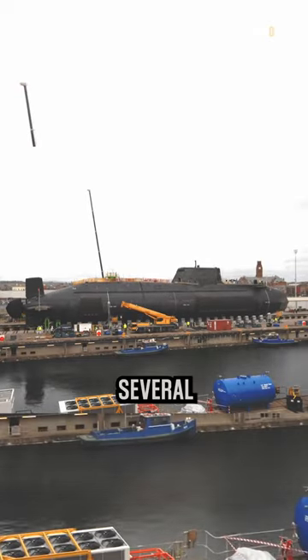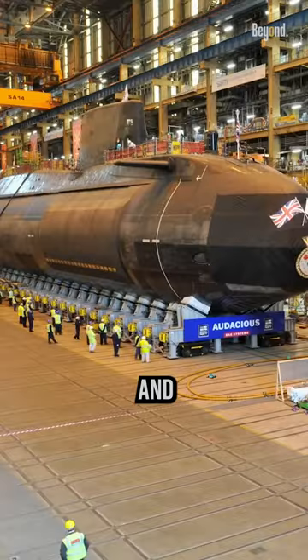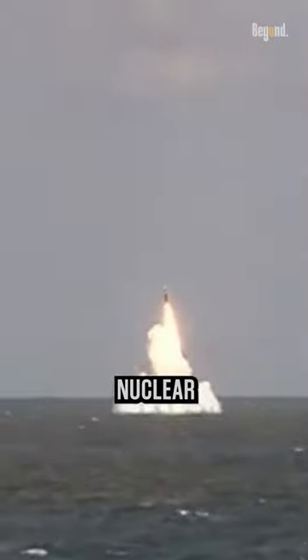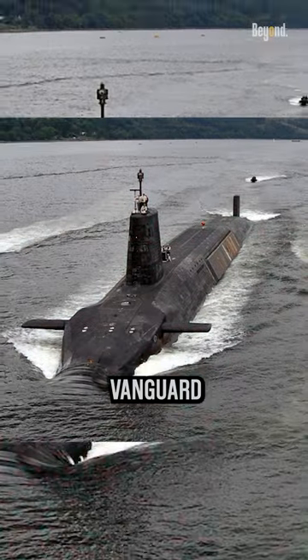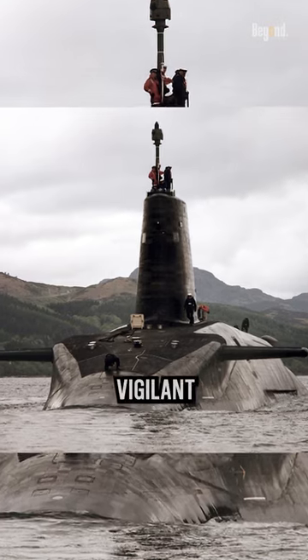The United Kingdom operates several classes of submarines, each with its own specific capabilities and roles. The Vanguard-class submarines are the UK's strategic ballistic missile submarines. These submarines form the country's nuclear deterrent capability by carrying and launching Trident II-D5 ballistic missiles armed with nuclear warheads. Each Vanguard-class is HMS Vanguard, HMS Vengeance, HMS Vigilant, and HMS Victorious.